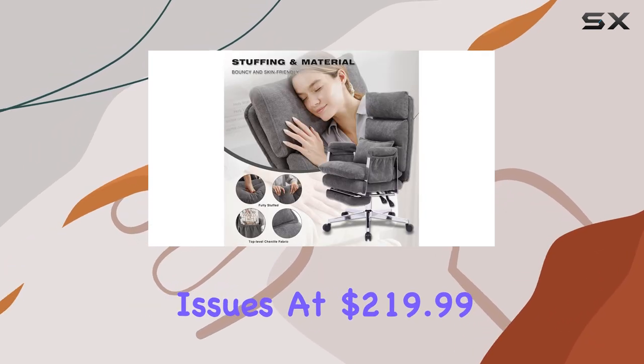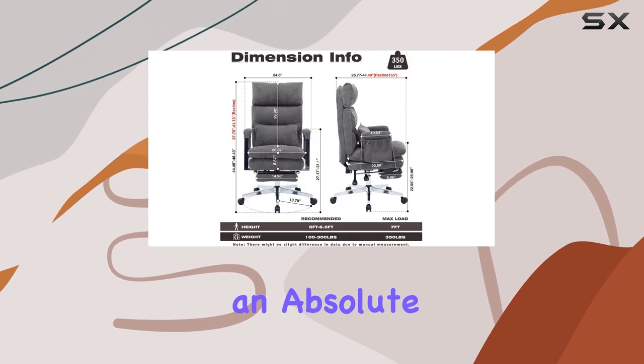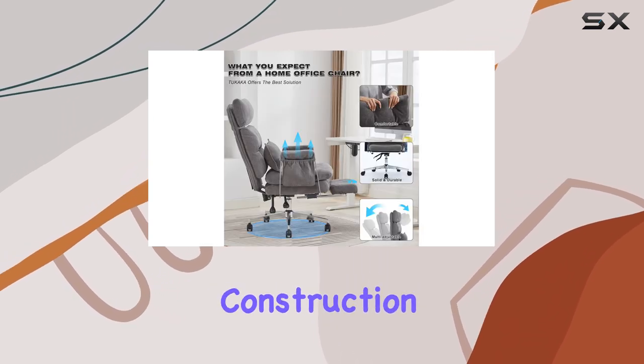At $219.99 with a 27% discount, this chair is an absolute steal. It offers exceptional value for money, especially considering its high-quality materials and construction.